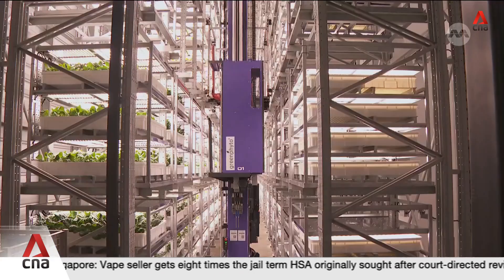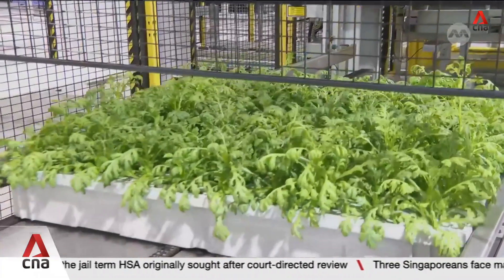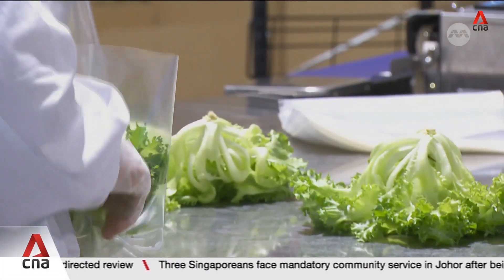Part of our resiliency is also about how we use technology and develop technology to make sure that we're not just putting food resilience, but making sure that our farms become increasingly more climate resilient. It's hoped that these efforts add to the national push to raise local vegetable production up from 8% to 20% by 2035.